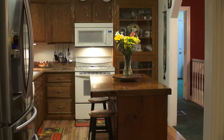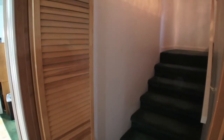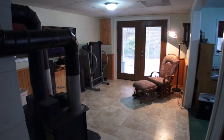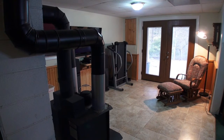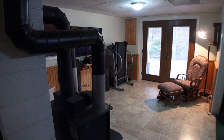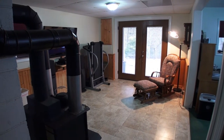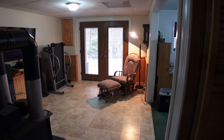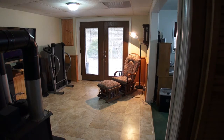This is the downstairs area, and it's really cool. They've got a wood stove down here, vented so the heat can go through the floor up to the main floor. So if you ever had a power failure or ran out of propane, you've still got wood heat to heat the whole home. This living room area has double doors that go out onto the deck. The laundry room is down here, and it has a full bath, plus an office space and another bedroom.